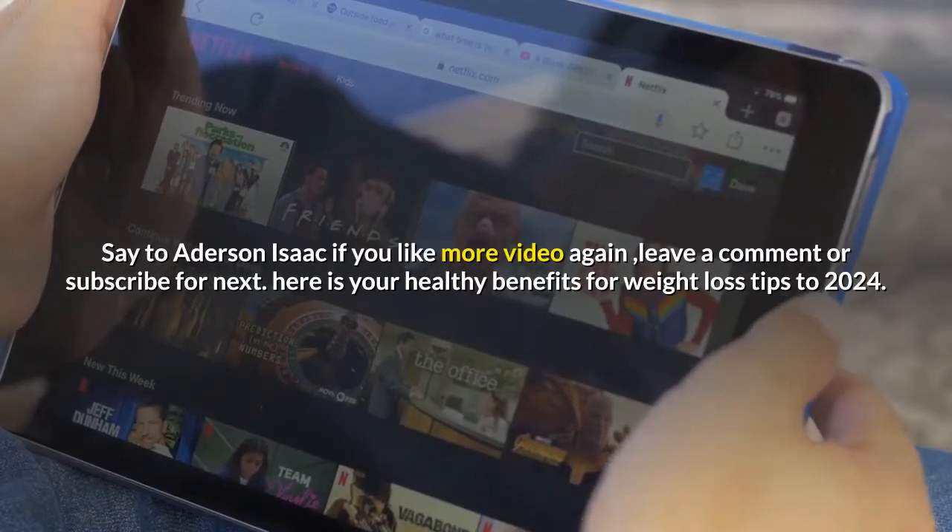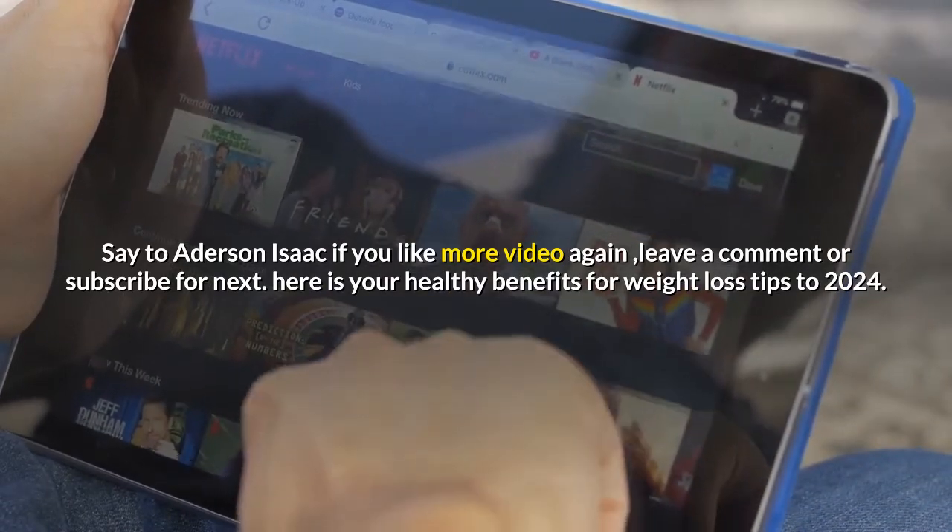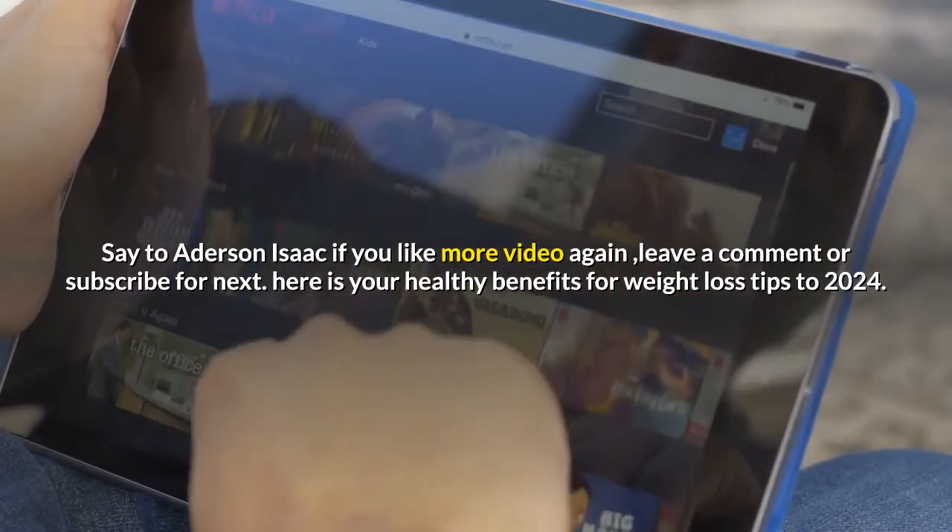If you like this video, leave a comment or subscribe for more. Here are your Healthy Benefits for Weight Loss Tips for 2024.